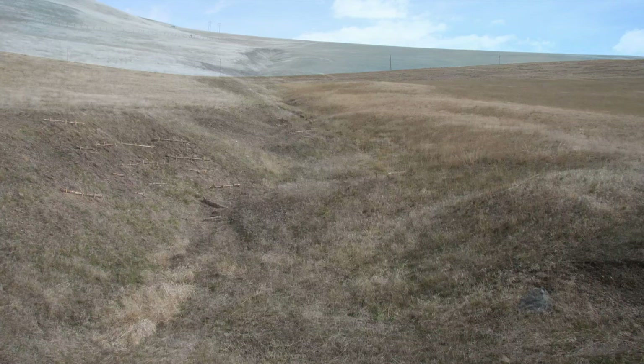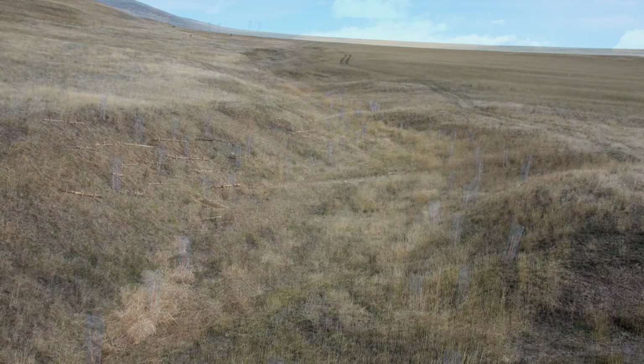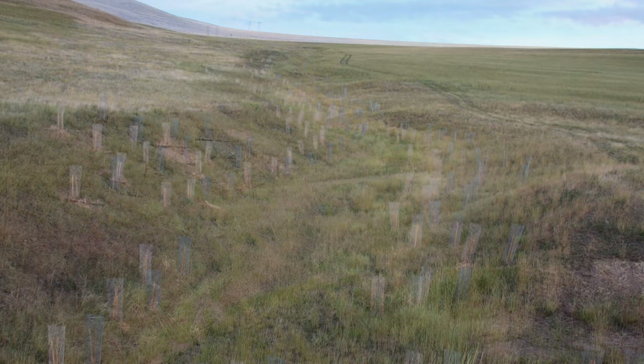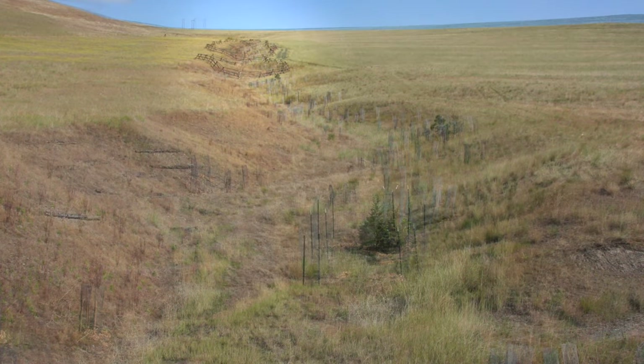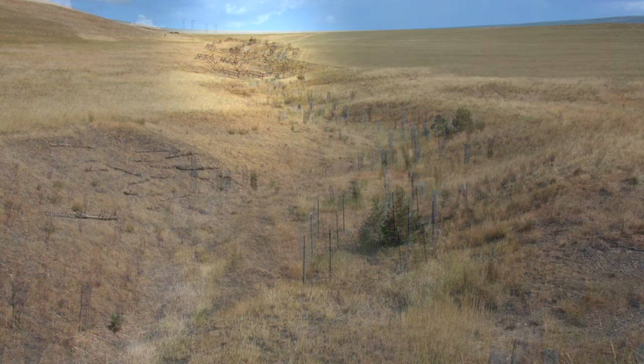Here we see Partridge Alley before the restoration crew installed the buck and rail fences to protect plants. They installed the fence and the plants begin to grow.